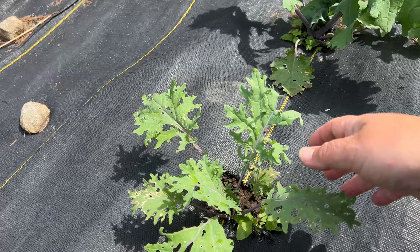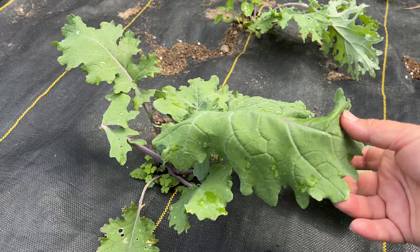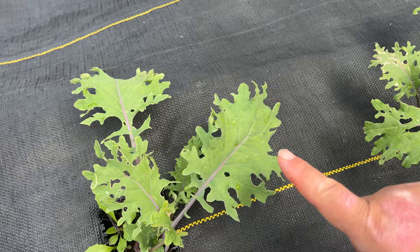Then we've got a few kale. Obviously there's something eating at this again — this is a common thing when you're growing food. Make sure you plant enough that you get a harvest and you're not just feeding the insects or animals. This is red Russian kale, probably my second favorite kale to grow. I love that it isn't super curly. It's got a really nice taste and texture. I've got four of them here and this one seems quite happy and doing well.